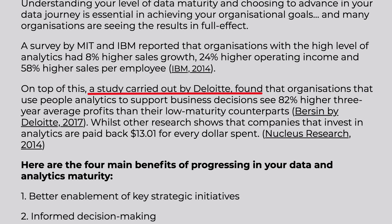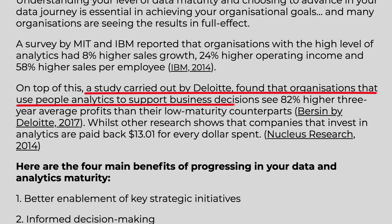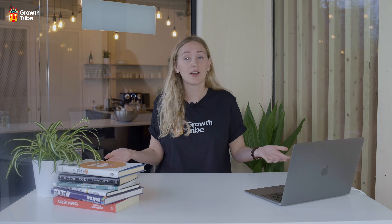Now you might ask, why is this important to me? Well, a recent Deloitte report found that organizations who were using people analytics appropriately reported 82% higher three-year average profits than those who were not yet using data analytics strategies or who were not using them correctly.